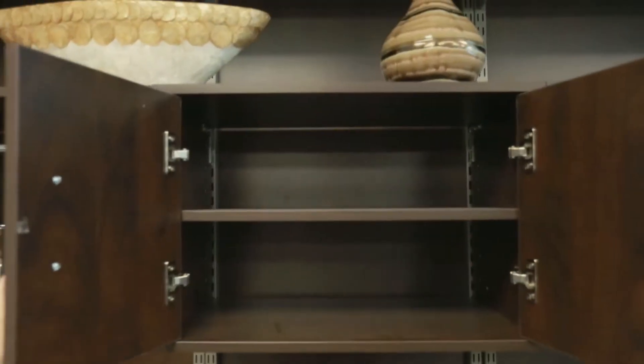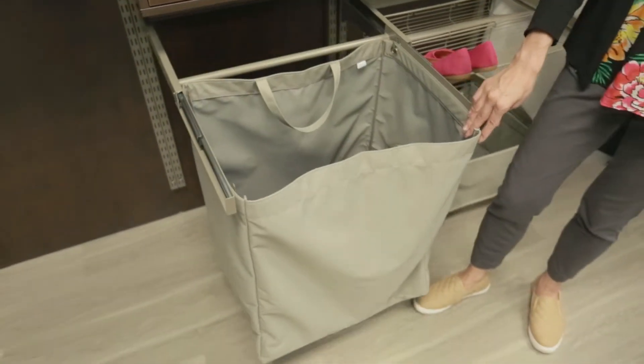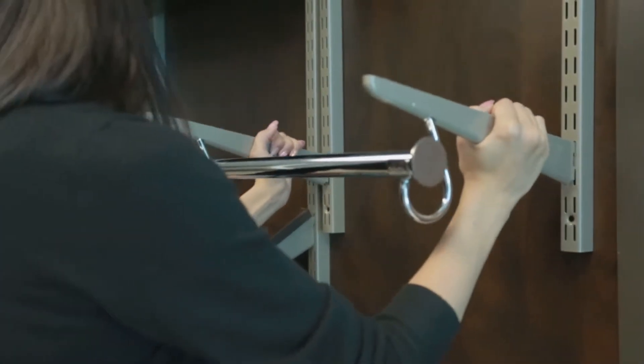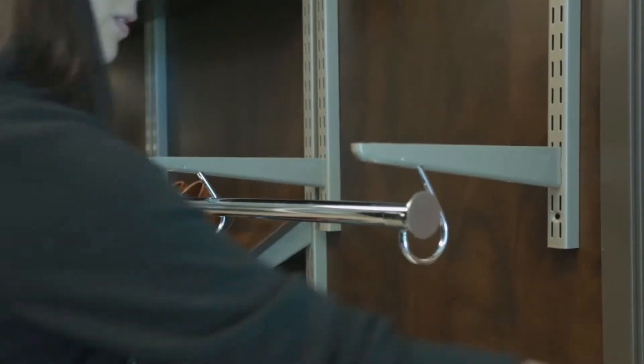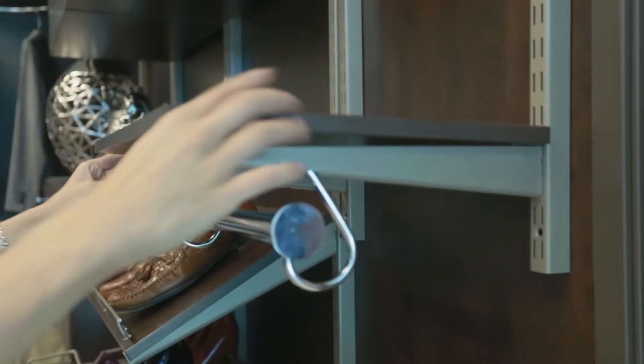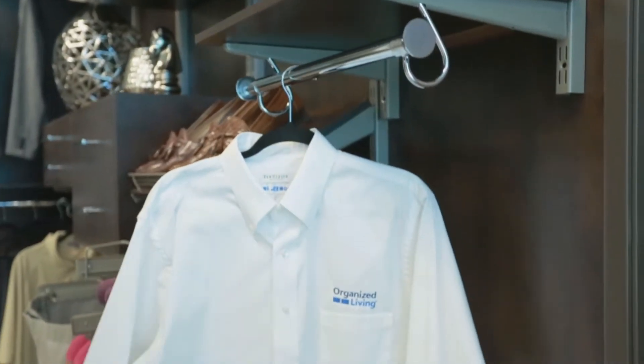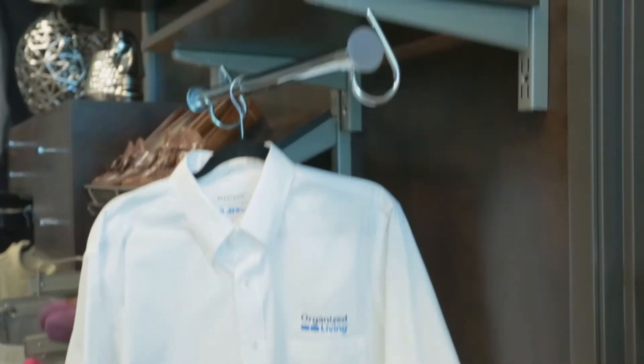Once you've used Freedom Rail, no other storage solution compares. Freedom Rail's design is both innovative and functional. The rail is attached to the wall and from the rail, uprights hang vertically. All shelving, hanging rods, and accessories hook easily into place from the uprights. Instantly move the components on the uprights and the uprights along the rail for a truly adjustable storage solution.